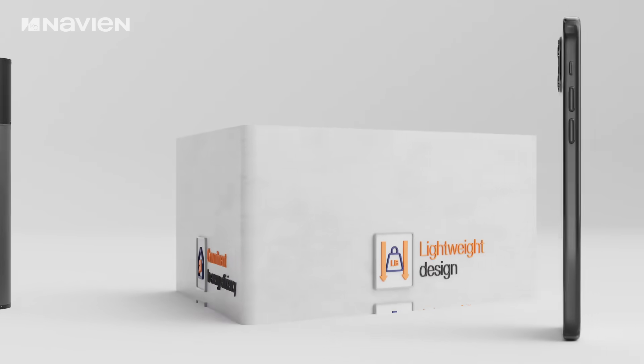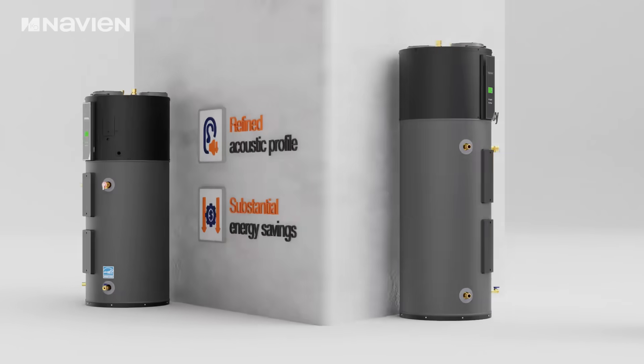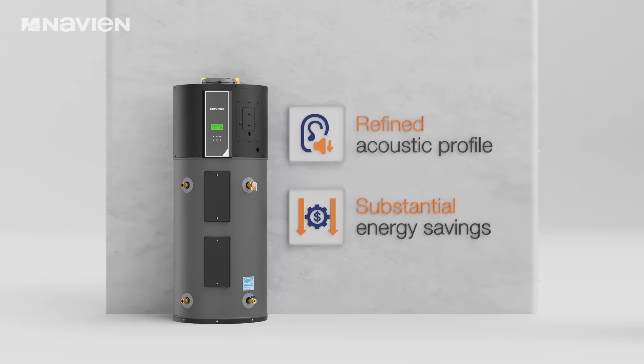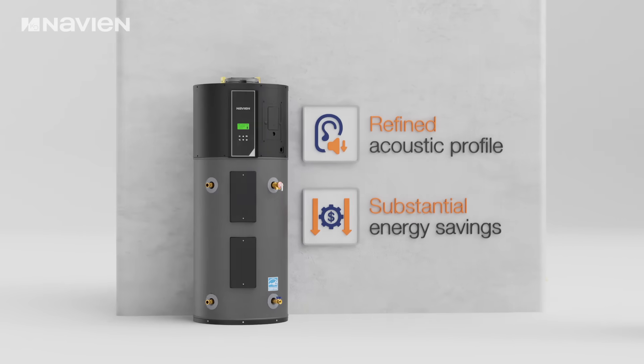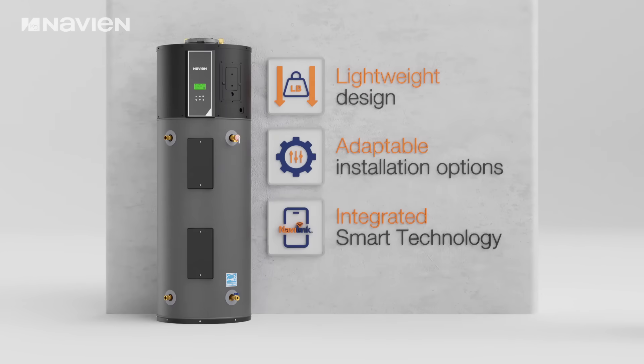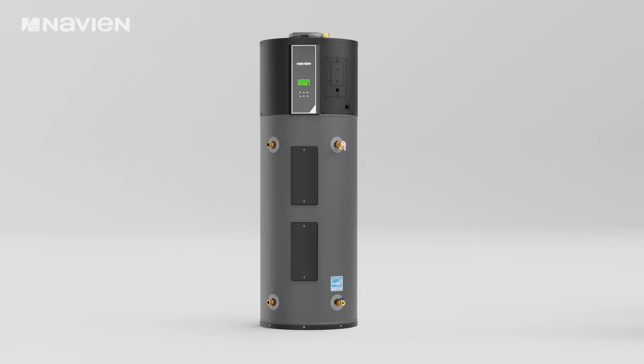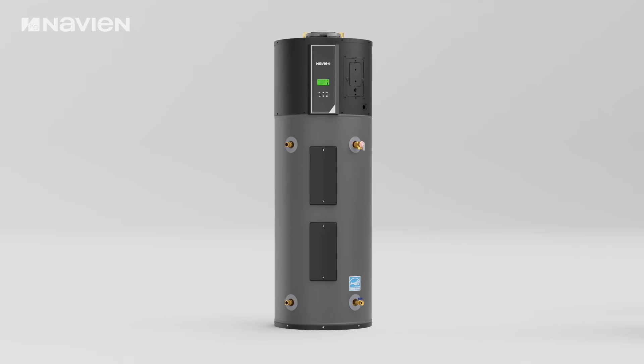The Navion NWP500 heat pump water heater represents our commitment to energy efficiency, durability, and performance excellence. From its refined acoustic profile and substantial energy savings, to its lightweight design and adaptable installation options and integrated smart technology, the NWP500 is engineered to address the requirements of contemporary residential applications.